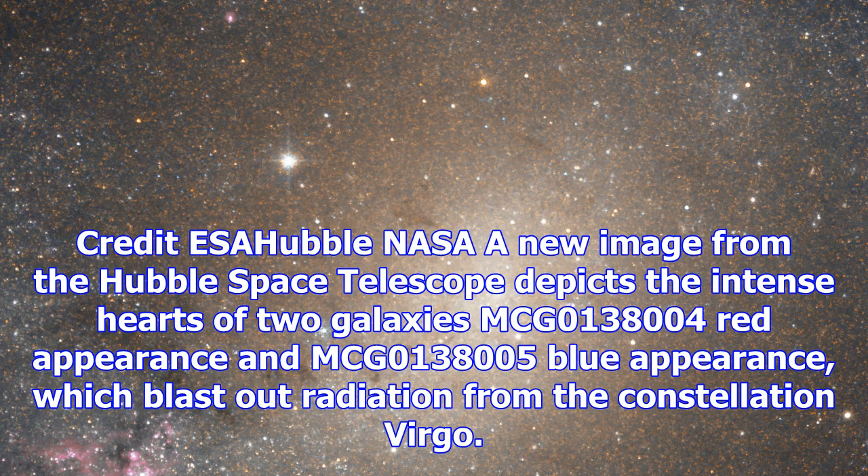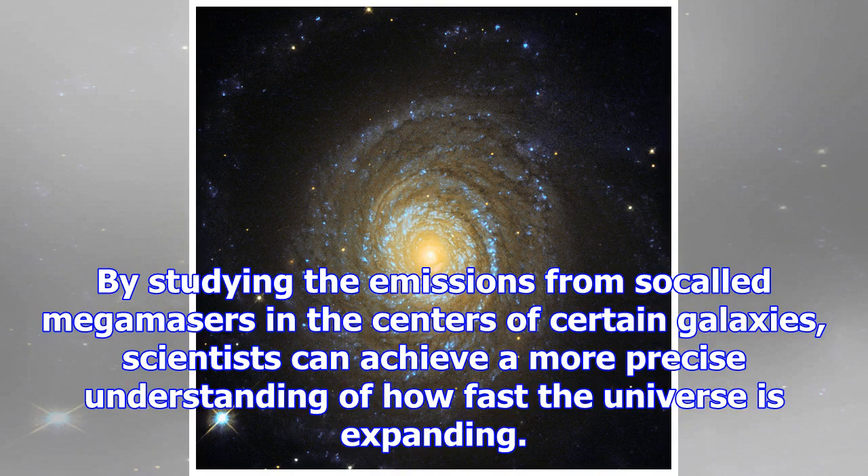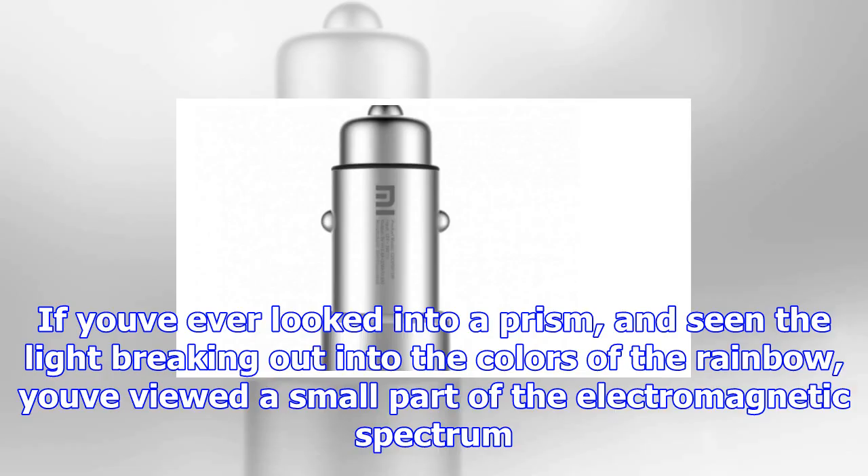A new image from the Hubble Space Telescope depicts the intense hearts of two galaxies — MCG-0138004 with a red appearance and MCG-0138005 with a blue appearance — which blast out radiation from the constellation Virgo. By studying the emissions from so-called mega-masers in the centers of certain galaxies, scientists can achieve a more precise understanding of how fast the universe is expanding.